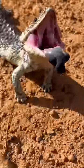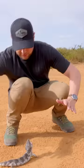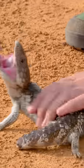Wow! Look at that! This is a shingleback! Oh, do you hear that? Hear that hiss? Got him.